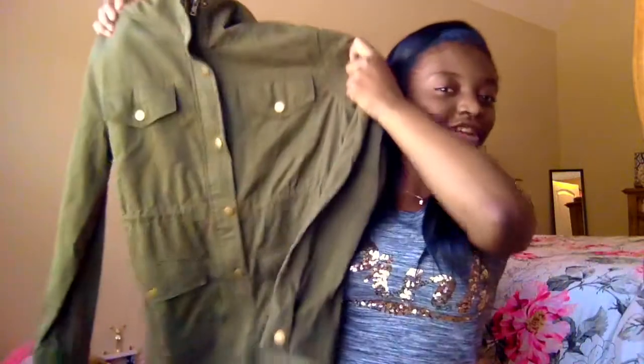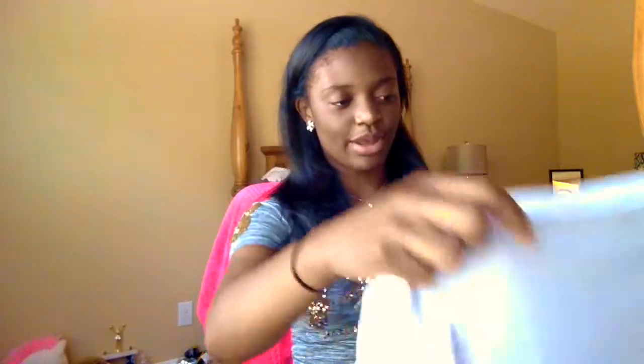The next thing I got — I'm basic, but whatever — an olive green jacket. I had one but then I lost it or got it stolen. And I was highly upset because I had it before they got popular. But I needed mine back because I love this thing to death, so I got another one. And then I got a white plain t-shirt to go in between that army green jacket and the maroon pants — that's going to be an outfit and I'm excited to rock it.